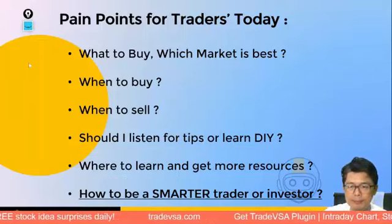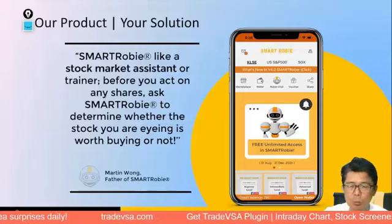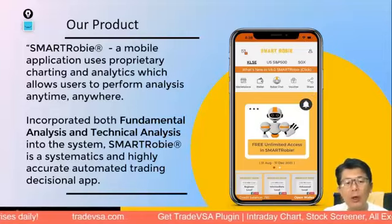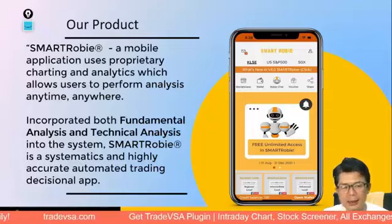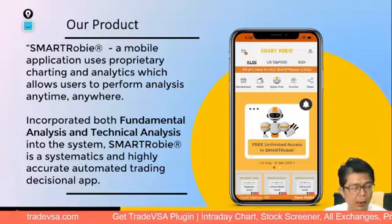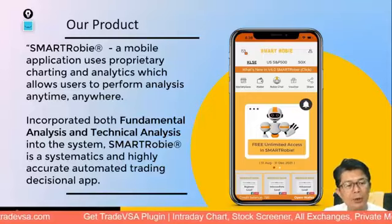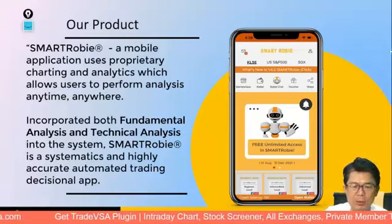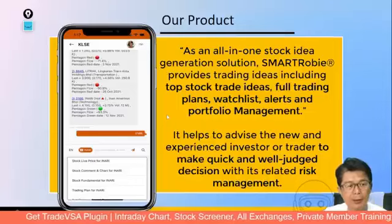Smart Robie is our product and we believe it acts like a smart assistant. Before entering a trade, you can check whether it's worthwhile. We combine both fundamental and technical analysis. For tonight's talk, we have already selected the Magnificent Seven stocks for you — it's really about market timing, whether you want to go in or not. Smart Robie is a systematic, highly automated trading decisional app.